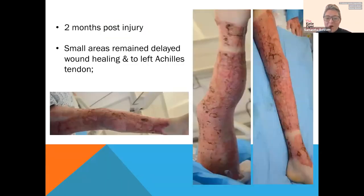These images are of the gentleman at two months post injury. You can see from the middle image his Achilles is slightly exposed, which remained for a while. He did not return to theatre after this point and was managed conservatively. Multiple areas were healing really well, but some patches intermittently remained delayed — which is normal in burns injuries. The top of the thigh was also used as a donor site. The injury was quite significant over multiple joints.